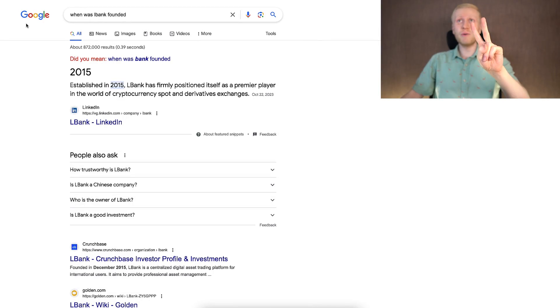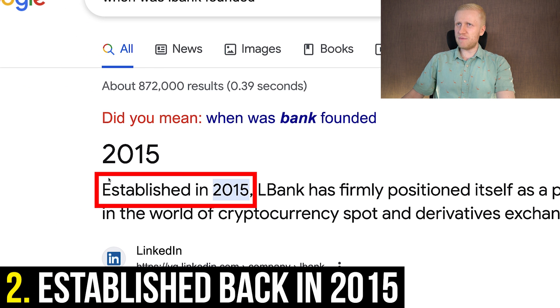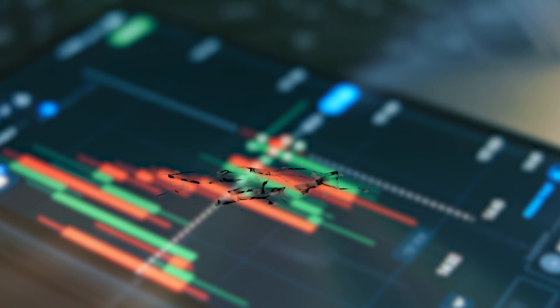The second reason for using L-Bank is that it was established back in 2015. So they have already survived two to three full cycles in the crypto market. The fact remains that they have survived really tough times in Bitcoin and crypto, while many other crypto exchanges have collapsed.